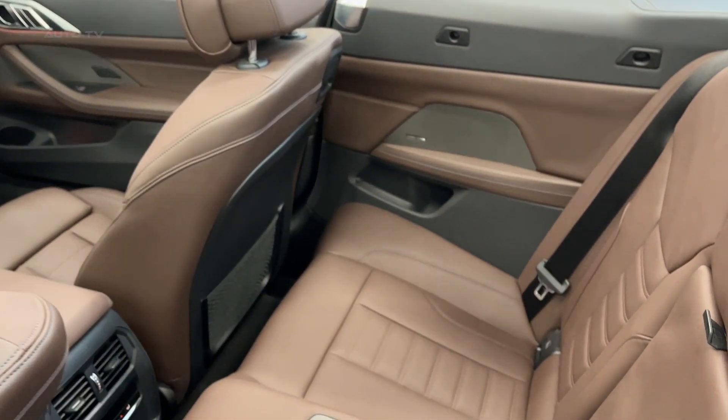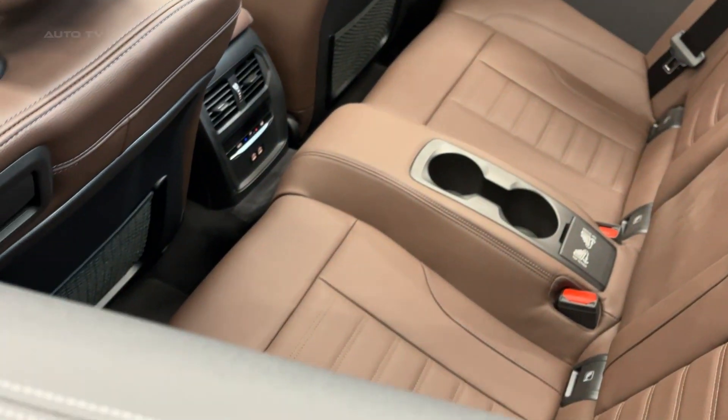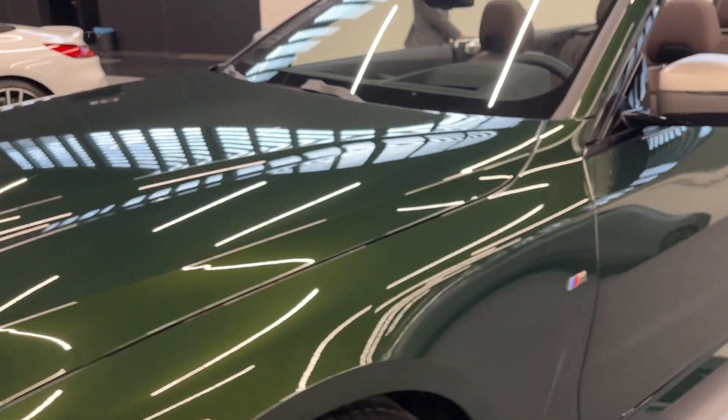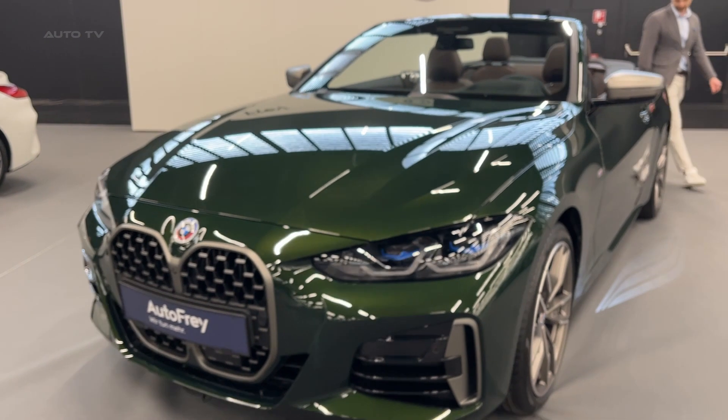Key competitors for this Cabrio include the Audi S5 Cabriolet, Mercedes-Benz C-Class Cabriolet, and the Lexus LC Convertible. While each of these vehicles offers its own unique blend of performance and luxury, the BMW stands out with its engaging driving dynamics and cutting-edge technology features.